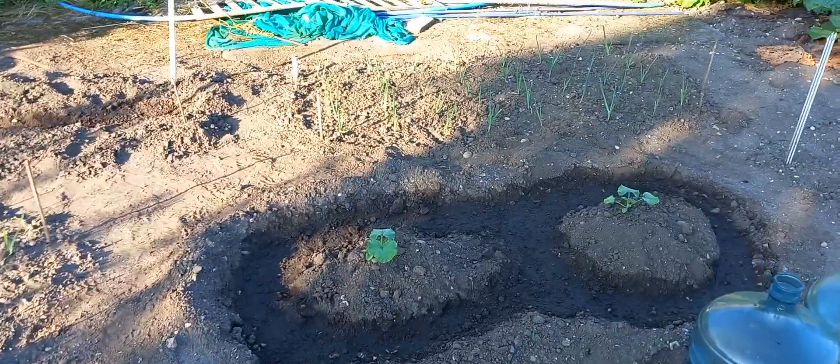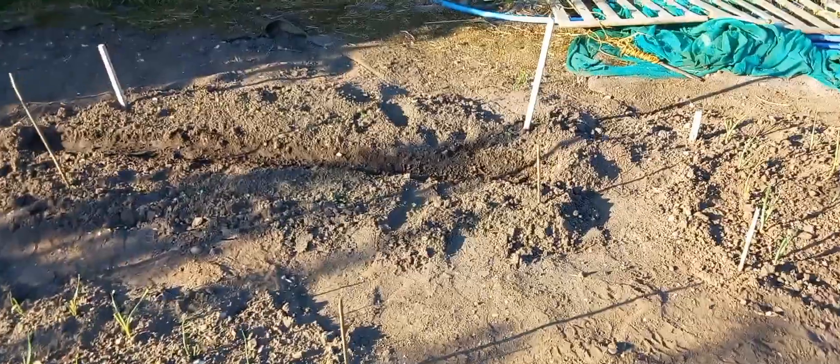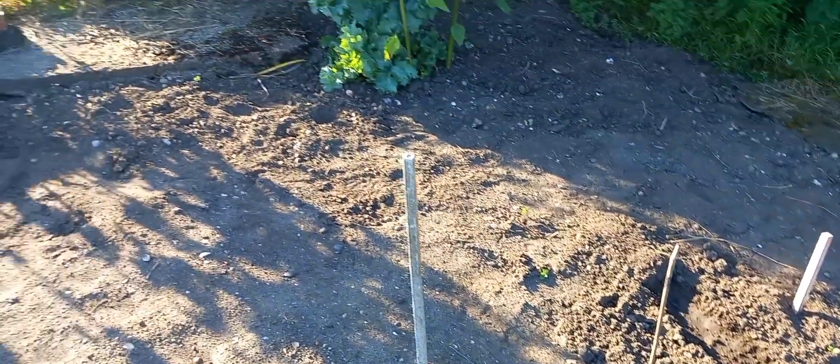I think they're butternut squash there. And something's just come through here — could be pak choi or something like that. Plot 29 to follow.